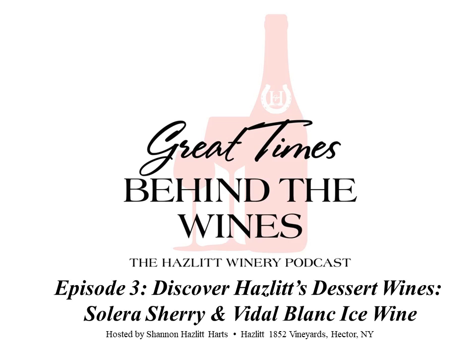Hello, and welcome to Great Times Behind the Wines. This show is for wine lovers of all backgrounds who are curious about the behind-the-scenes world of a family-owned winery in New York State's Finger Lakes wine country. I'm your host, Shannon Hazlitt-Hartz. Hope you have your sweet tooth ready, because today's episode is all about dessert wine.